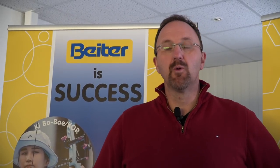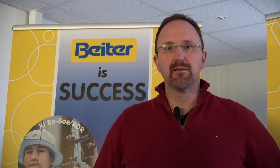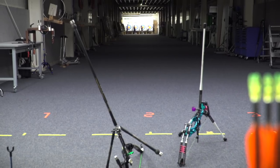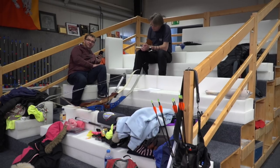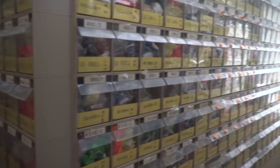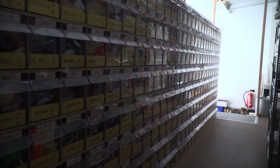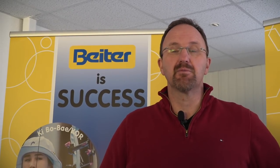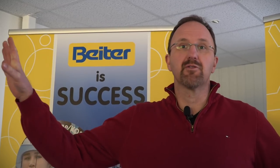The Beiter Center was opened in 1997 by Werner Beiter. He built it and it was the first 70 meter hall in the world. He wanted to be able to test new products and to tune bows of top archers — and not only top archers — at any time, because people were coming here and he was shooting throughout the factory.